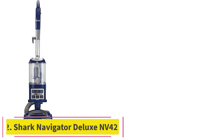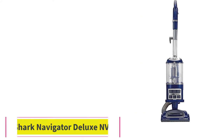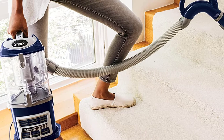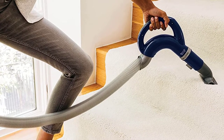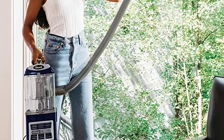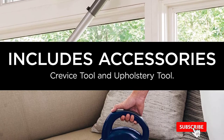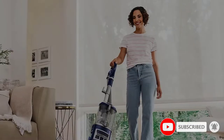At number 2: the Shark Navigator Deluxe NV42. Extra features include a large capacity dust cup, and it comes with a dusting brush and crevice tool. There are plenty of Shark branded vacuums out there which are great for picking up long hair. The Navigator is corded and not as high-tech as some of their other models, but is still excellent at doing this job. Being a great vacuum for a shag carpet and bare floor alike, it is very lightweight and can easily be carried around the home, weighing in at 15 pounds.